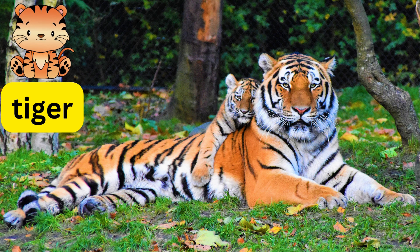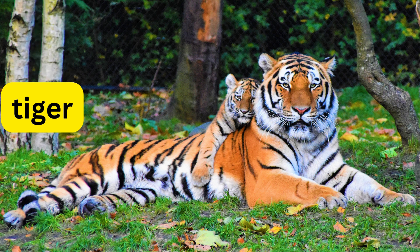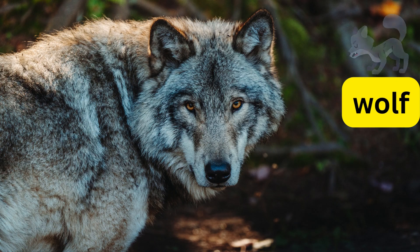This is a tiger. This is a lion. This is a fox. This is a wolf.